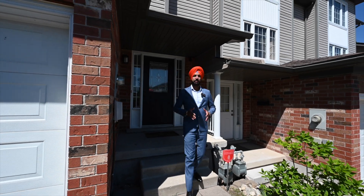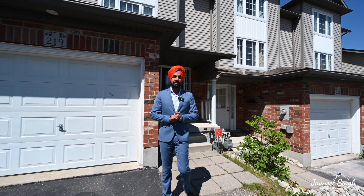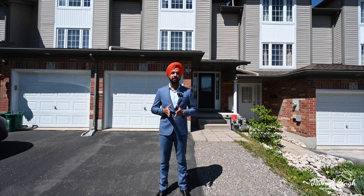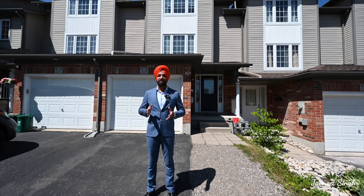Hi everyone, Jiv Neath here with Remax Center. Welcome to my newest listing located at 219 Snowdrop Crescent in Kitchener. This freehold townhome features 3 bedrooms, 3 washrooms, and lots of upgrades. We are also a few minutes away from all the amazing amenities including Sunrise Plaza, shopping centers, schools, parks, highway, and much more. Let's check it out.